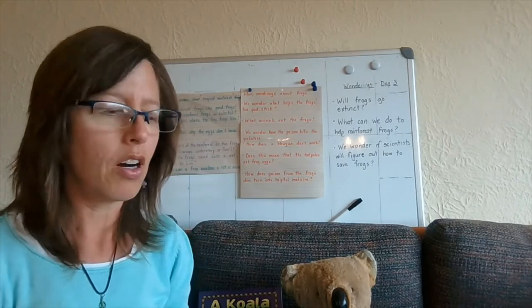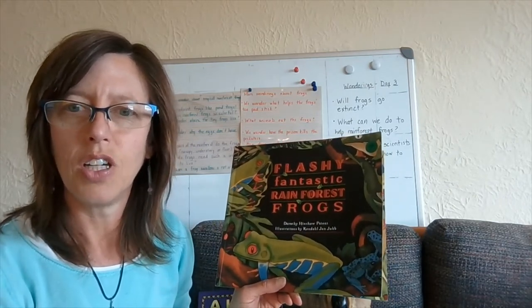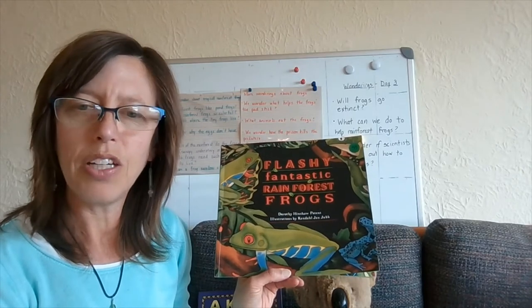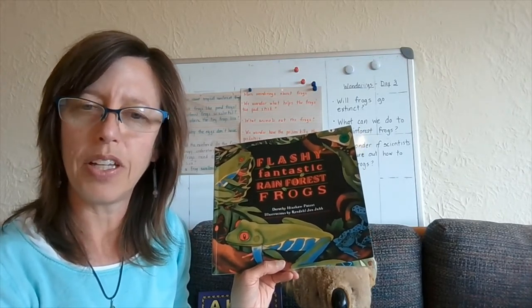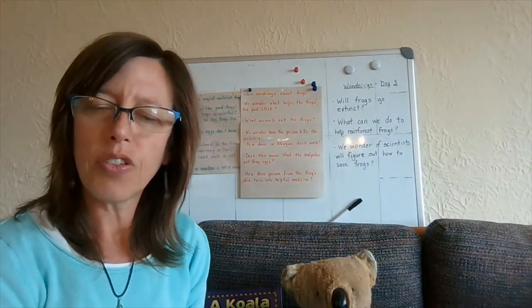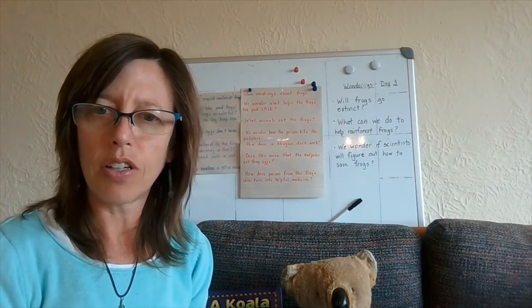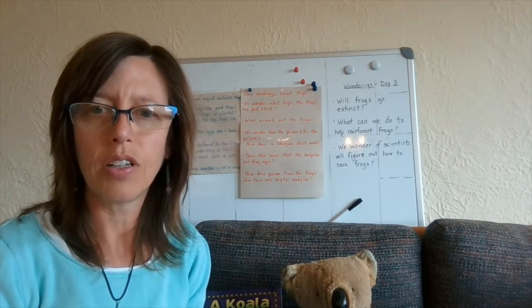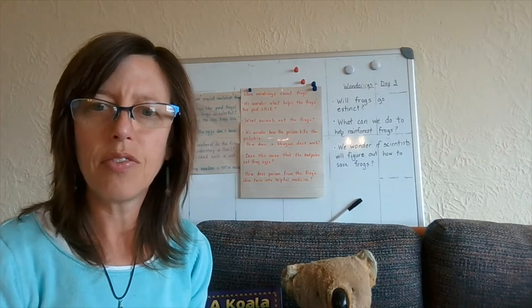Remember, when you have questions that aren't answered in a nonfiction text or article that you're reading, there are other sources we can go to find answers. We can use the internet, we can go to Google, we can check out another book from the library or a friend, we can ask somebody who maybe lives in the community or has a job that has to do with animals — for example, a zookeeper — or someone else knowledgeable about the subject you're reading about. Sometimes you can look in magazines or articles as well, but the internet is a great source. If you have a phone, iPad, or laptop at your house, you can use search engines to type your questions and find answers.